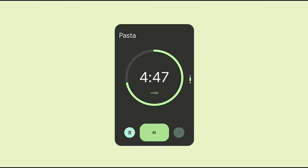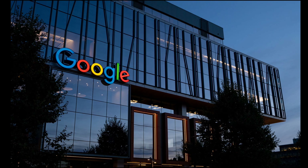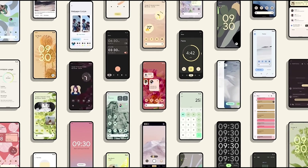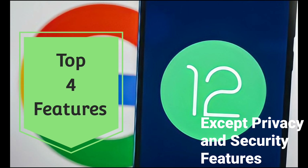Two months ago, Google officially launched the beta version of Android 12. The most interesting part is that Google is claiming Android 12 is going to be one of the biggest improvements in Android for years. Let's talk about the top four features of Android 12.